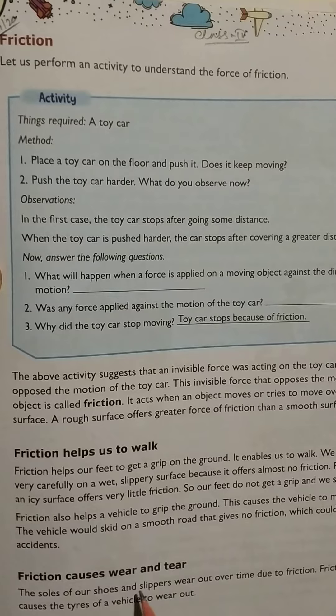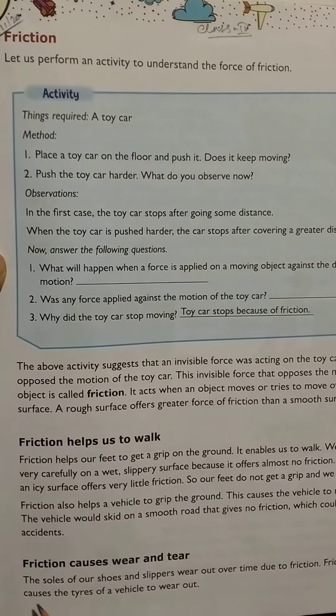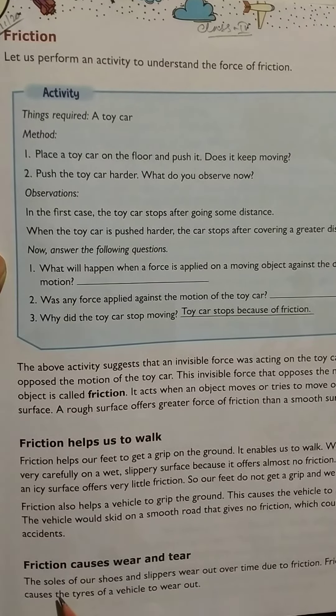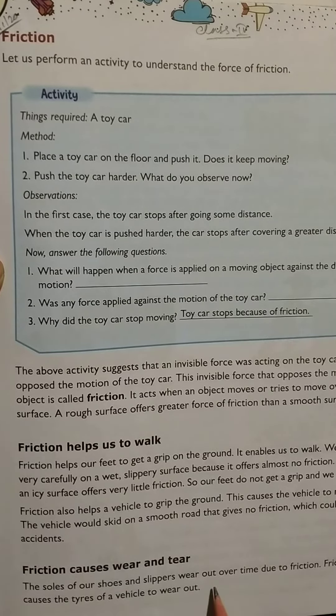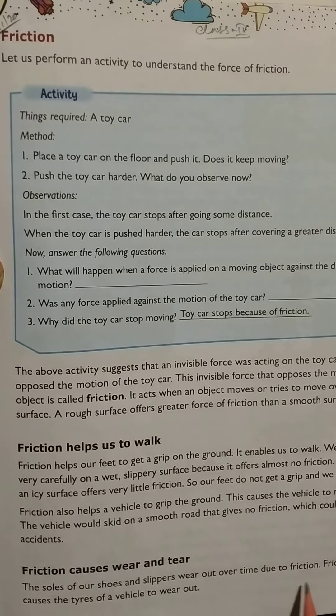Friction causes wear and tear. The soles of our shoes and slippers wear out over time due to friction. Friction also causes the tires of a vehicle to wear out.